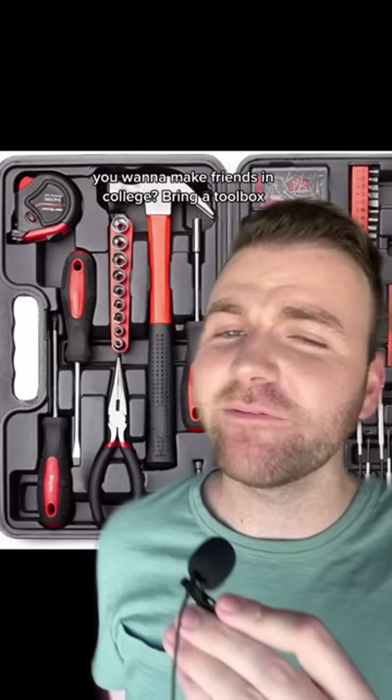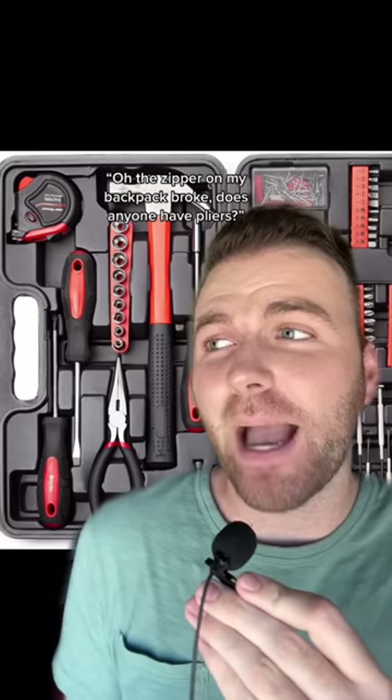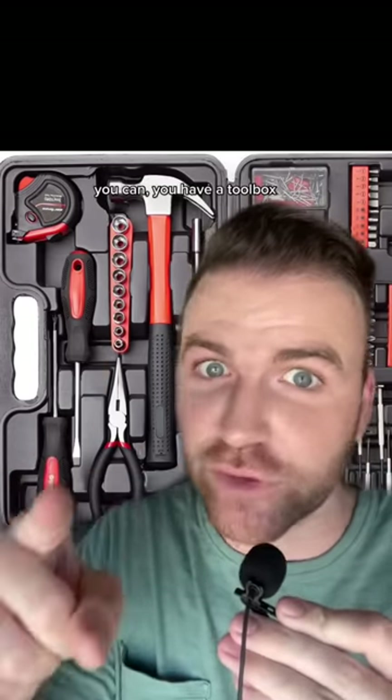Next we have a little toolbox. If you want to make friends in college, bring a toolbox, because you have no idea how many times things are going to break and no one's going to know what to do — and you're going to be the hero because you have a toolbox. Oh, the zipper on my backpack broke. Does anyone have pliers? Oh, I fell 12 feet off my lofted bed last night and need to install a railing. Can anybody help me with a screwdriver? You can. You have a toolbox.